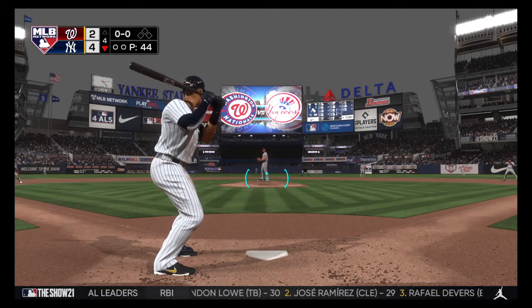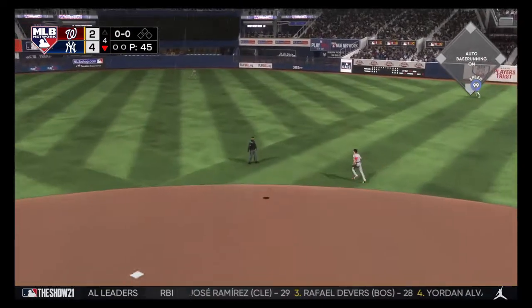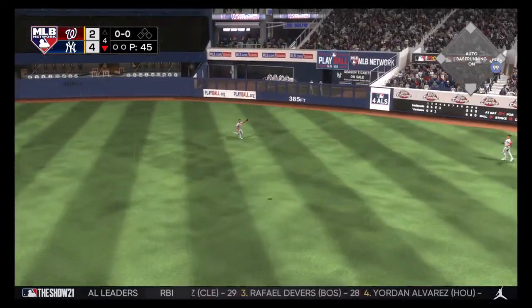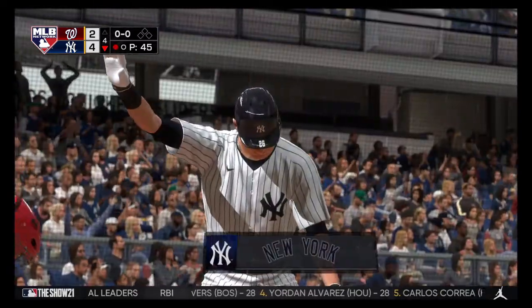He collected a base hit his first time up. This is lifted into the air out towards center field. Giving chase is Robles. He gets there to make the play for the first out of the inning.